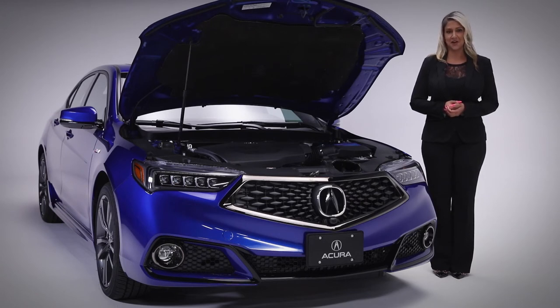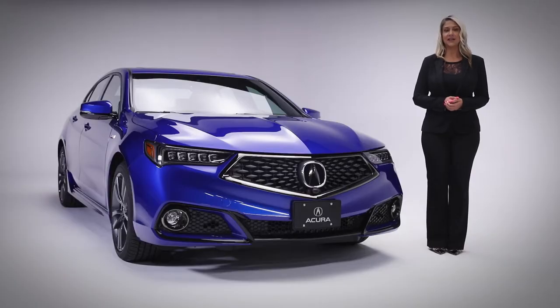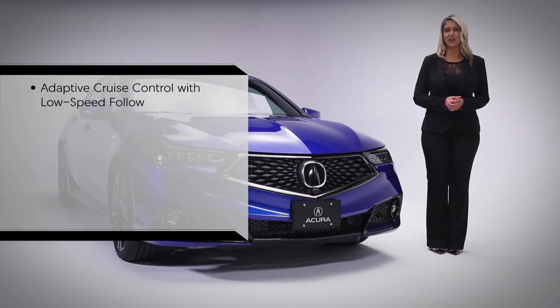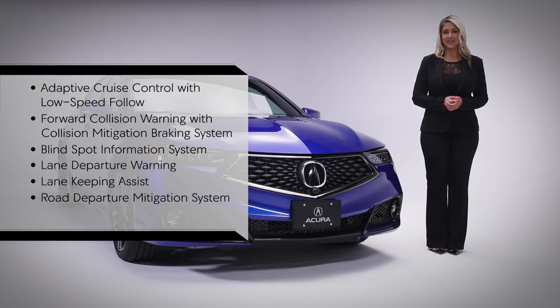The TLX gets excellent fuel economy numbers as well, with an impressive 10.3 liters per 100 kilometers city and highway combined. When it comes to safety, your TLX comes standard with Acura Watch, an array of safety features and driver-assistive technologies that include adaptive cruise control with low-speed follow, forward collision warning with collision mitigation braking system, blind spot information system, lane departure warning, lane keeping assist, road departure mitigation system, and rear cross-traffic monitor.